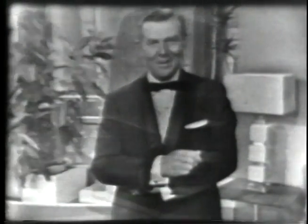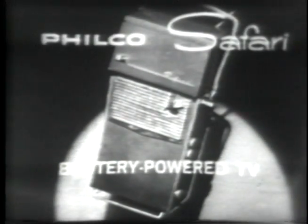You're about to see something spectacular. I don't think anyone watching can deny that this is one of the great advances in the history of television. It's the Philco Safari — the world's first battery-powered television set.